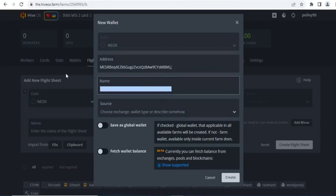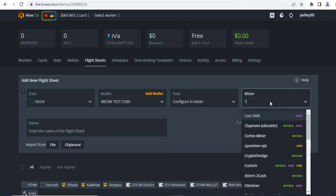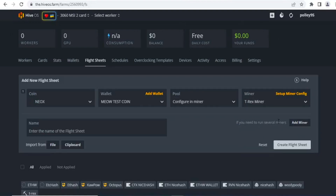The wallet address for NeoX is the same as your Meow coin wallet. Copy your Meow coin wallet address and paste it in the NeoX wallet field. You need to select NeoX because Meow coin uses the KaPoW algorithm — you don't need to set any other coin type. Set it as NeoX, then select that wallet address.